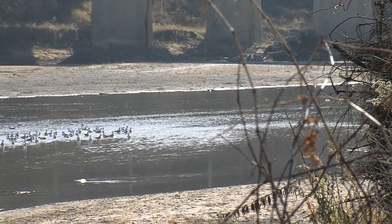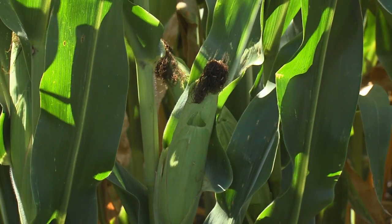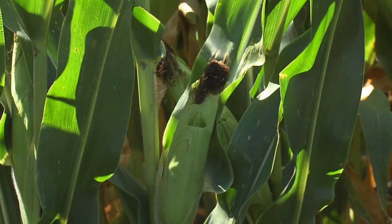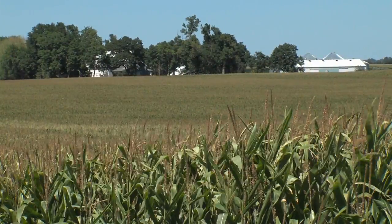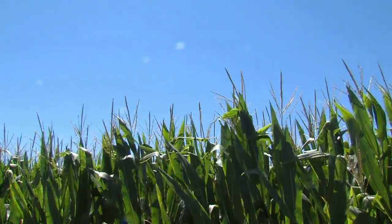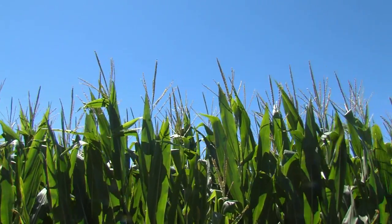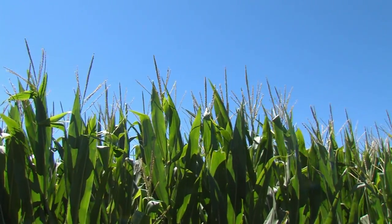What we're doing to improve the water quality: in our operation we are strip-tilling, putting the nutrients where they need to be for the crop. It's strategically located where we're putting the nutrients and planting over that strip. We're also variable rating that, putting the correct rate on for the soil type and the plant population that we are planting.